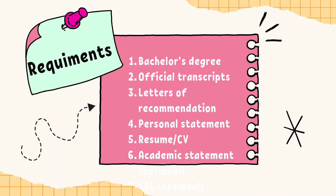Common requirements for most master's programs include a bachelor's degree, official transcripts, letter of recommendation, personal statement, resume, CV, academic statement, GRE, and official English language proficiency test score. These requirements might be different depending on the university to which you are applying.